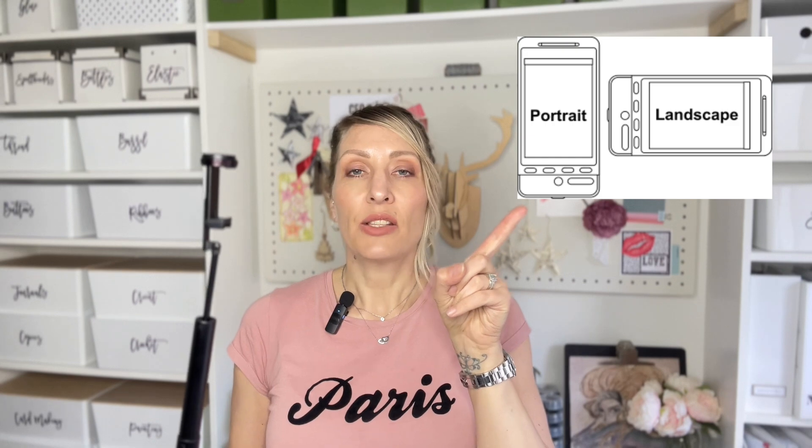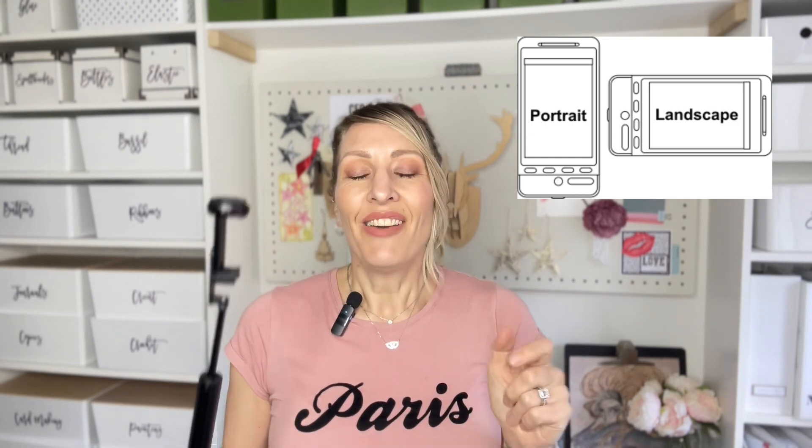Having your camera nice and stable makes your videos easier to watch. When you're recording holding your phone and there's camera shake, people are feeling seasick — it's not pleasurable to watch. So that would be my final tip: use a tripod.